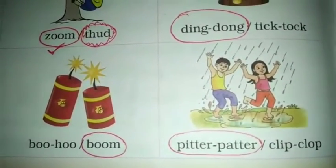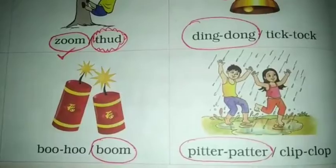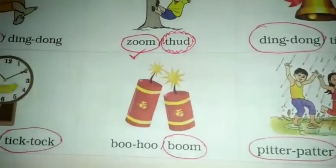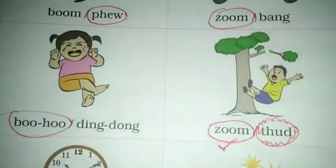And the last word is rain sound. So the correct answer is pitter patter. So circle on the pitter patter. Are you understanding this exercise?